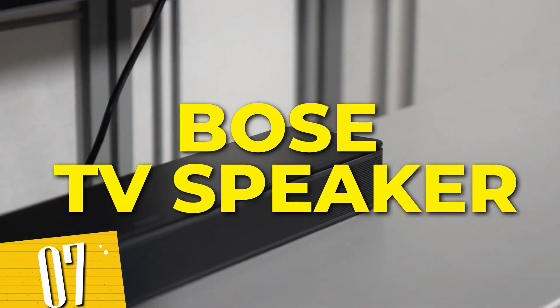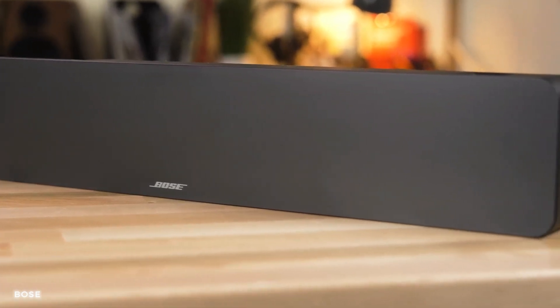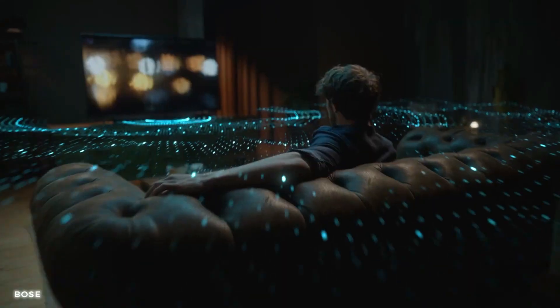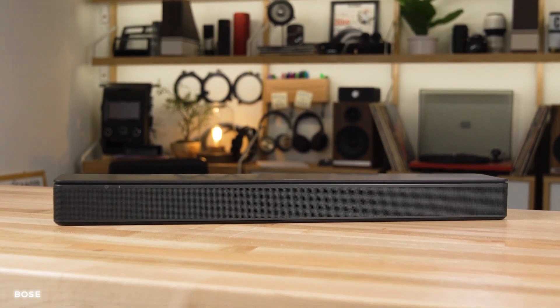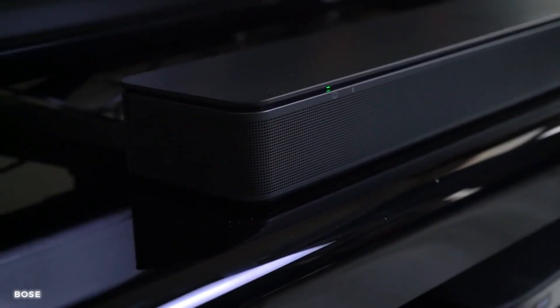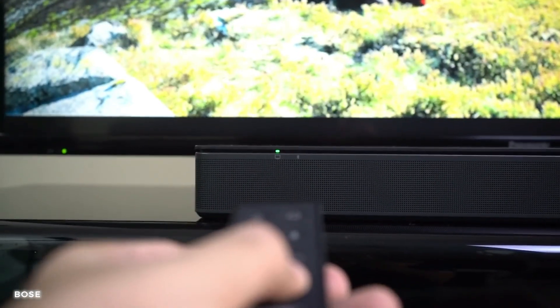Number 7: Bose TV Speaker. This sleek and powerful soundbar is designed to elevate your audio to new heights. Immerse yourself in cinematic sound as every detail comes to life with crisp clarity and impactful depth. From thrilling action movies to lively game nights, the Bose TV soundbar envelops the room with immersive sound. With Bluetooth and HDMI ARC connectivity, it's easy to connect and control your soundbar. Upgrade your audio setup and create a cinematic paradise in your living room.